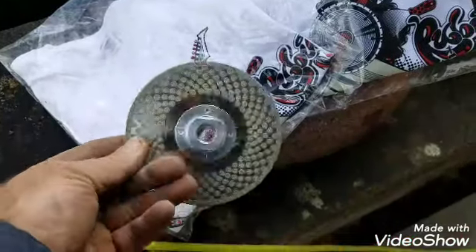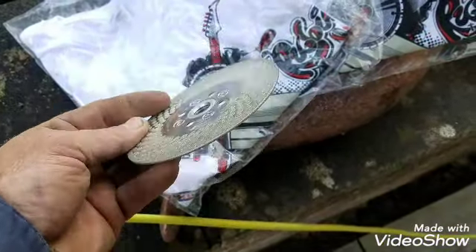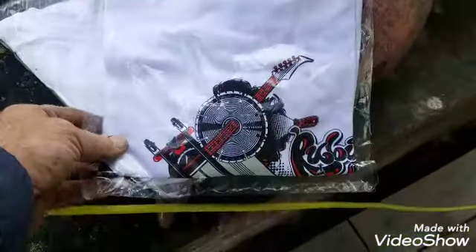The ECD 115 ruby blade — an absolutely fantastic blade. It's great for cutting curvaceous shapes in your porcelain and gets over those problems. And of course, along with my new ruby T-shirt.